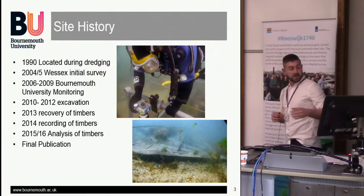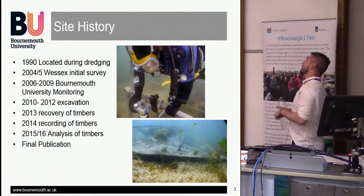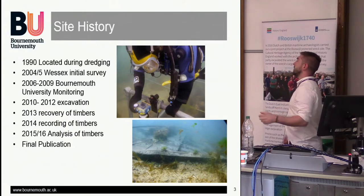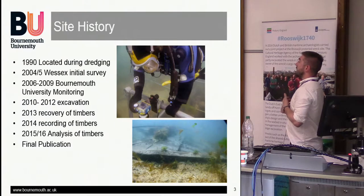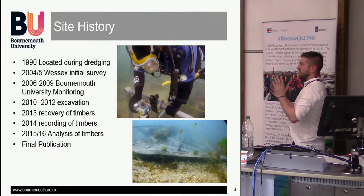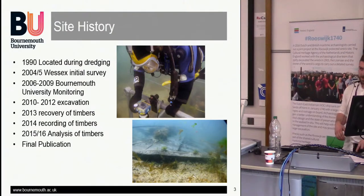A rescue excavation was started by Bournemouth University, 2010–2012. I started as an undergraduate in 2011 and picked up the last end of the excavation. At the time, it was the largest excavation since the Mary Rose — massive, with heavy student involvement. From the excavation, there was the recovery of the timbers in 2013, the recording of timbers in 2014, analysis in 2015–16, and the eventual final publication, which should be soon.